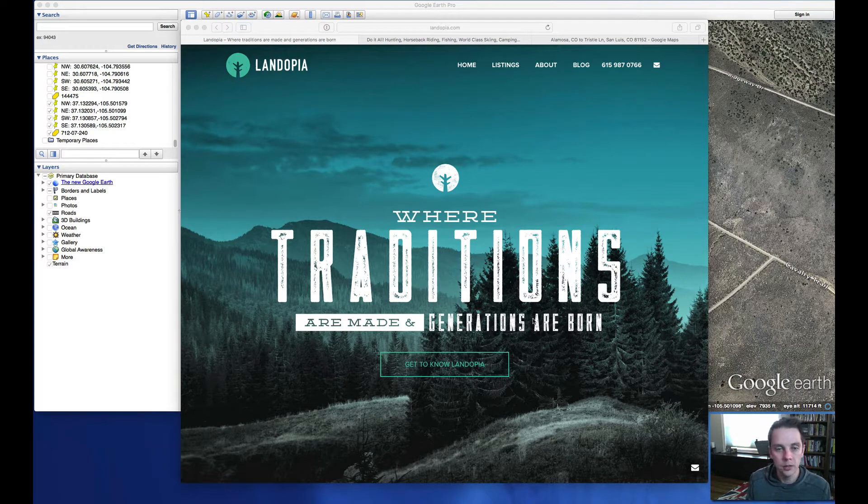Hi, this is Eric Peterson with Landopia. Wanted to go over this week's deal of the week with you. We're going to be in Costilla County, Colorado this week.